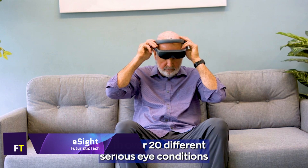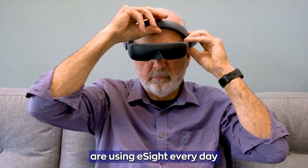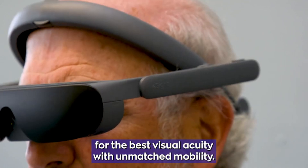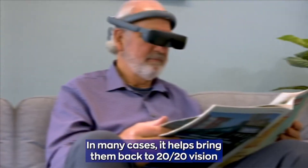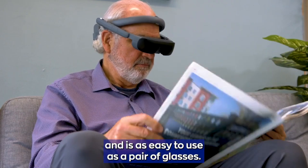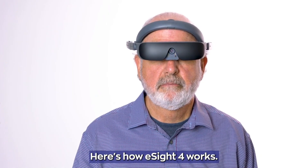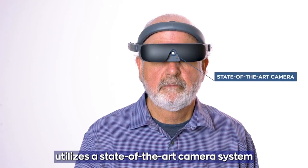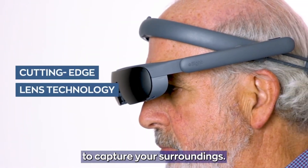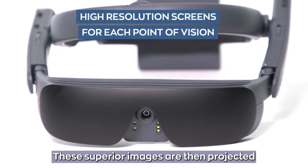eSight. eSight is an innovative technology that serves as a wearable medical device designed to enhance the functional vision of individuals living with low vision or legal blindness. Developed by the Canadian-based company eSight Corp, the device is recognized for its ability to significantly improve the quality of life for those it assists. The eSight device is celebrated for its versatility and advanced design, making it the most sophisticated all-in-one device for people with visual impairment.